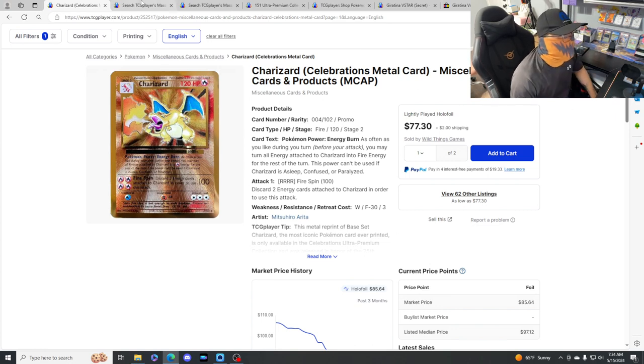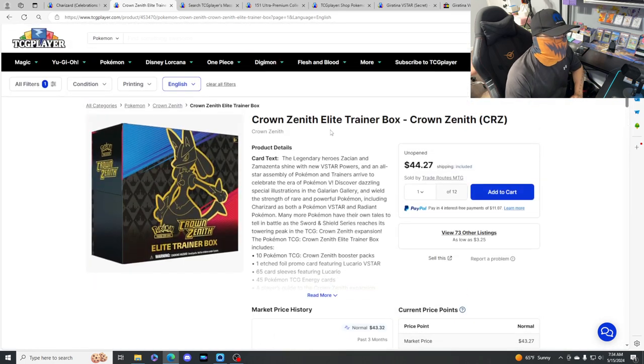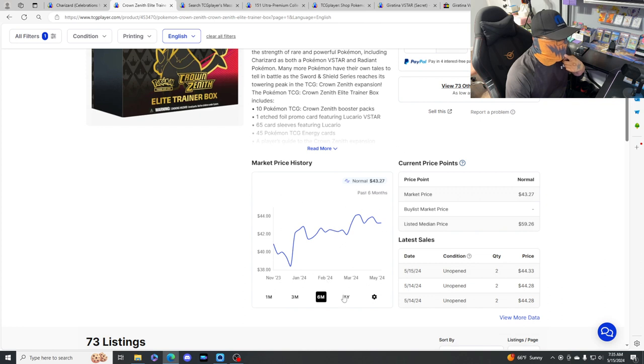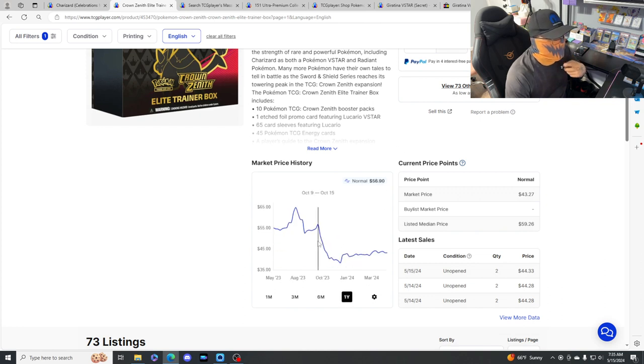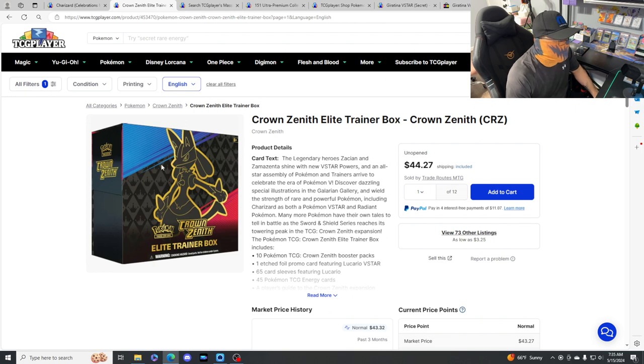Next, some investments or something you should be putting your money into - my thoughts and opinions: Crown Zenith ETBs. These are beautiful and very, very cheap at $44. I was picking some up about six months ago - back in October I was picking them up for $56. Ever since, they have dropped to $44, so very, very nice pickup. I'm not mad at all, I'll probably pick some of these up too.